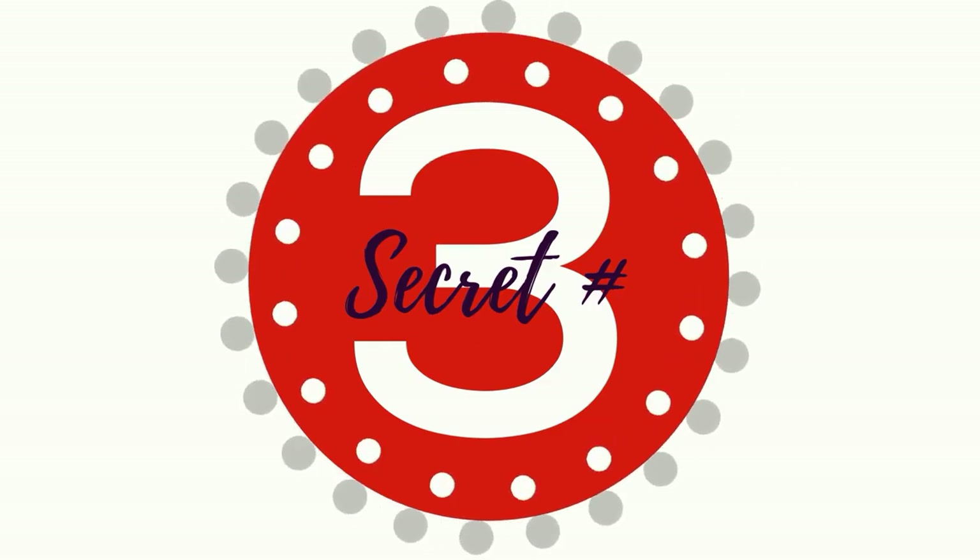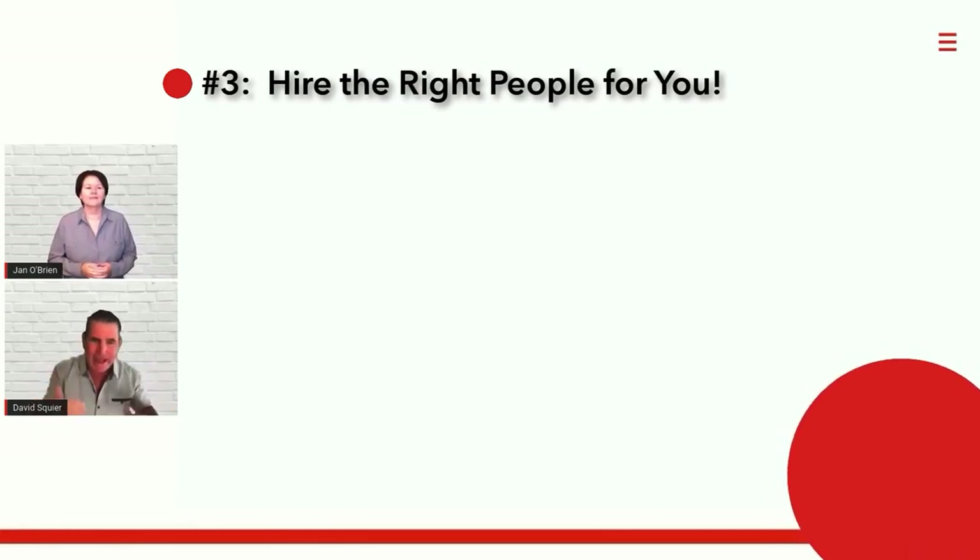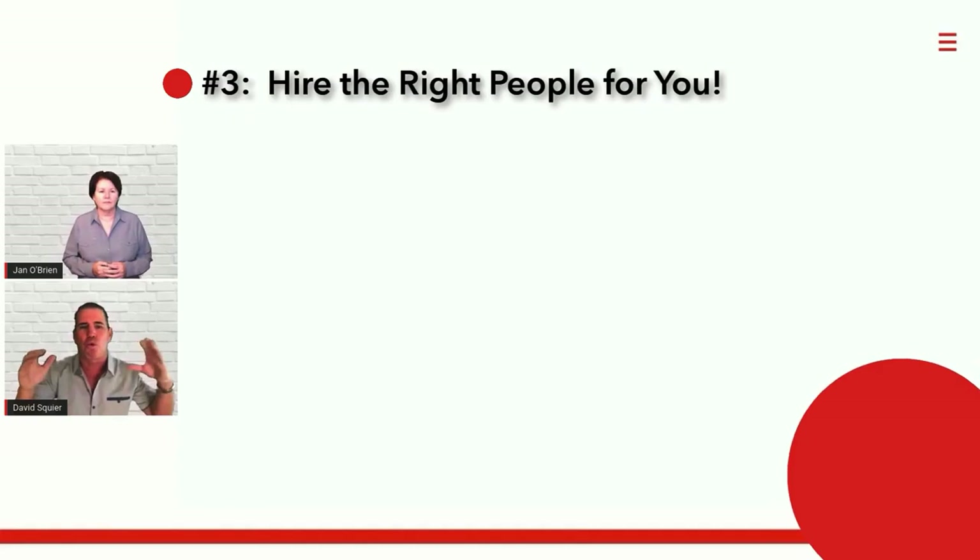Secret number three is hire the right people for you. This is the thing that we see everyone screw up. We always hire our best friend, we hire our neighbor, we hire our niece — we hire the wrong people.